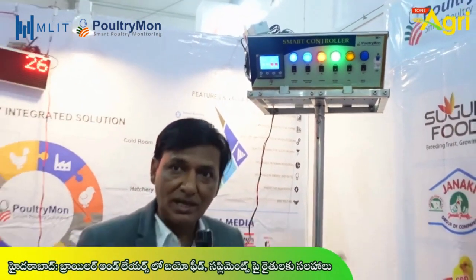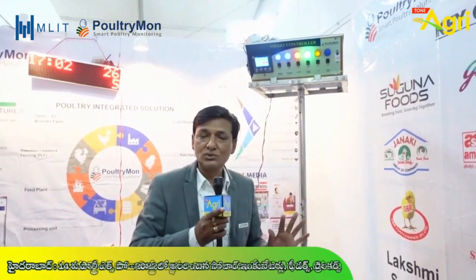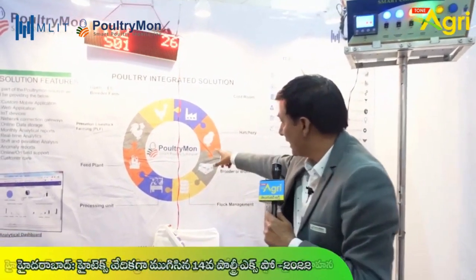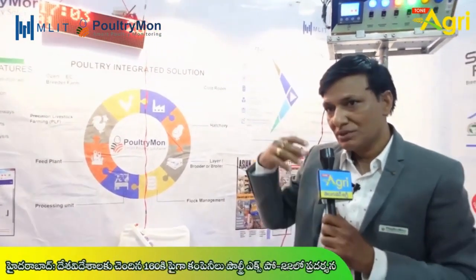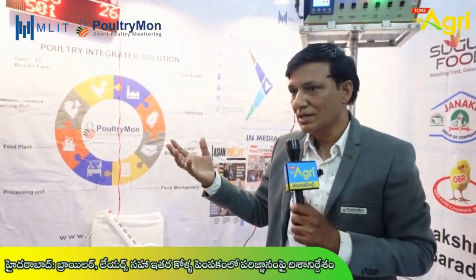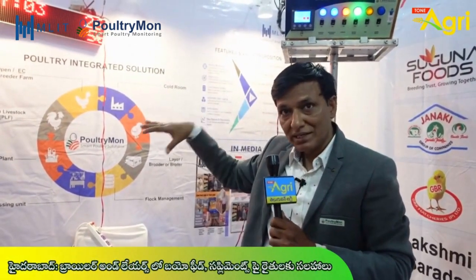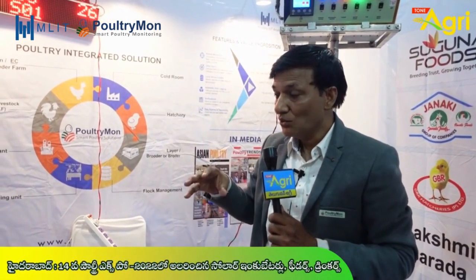We can control all the data. Regarding human interventions for hatchery, you can control the same integrated app as a single solution. Even in India, this is the first of its kind. Even outside India, European technology has independent remote monitoring with separate hatchery and EC shed. But here we have integrated everything into this single app.